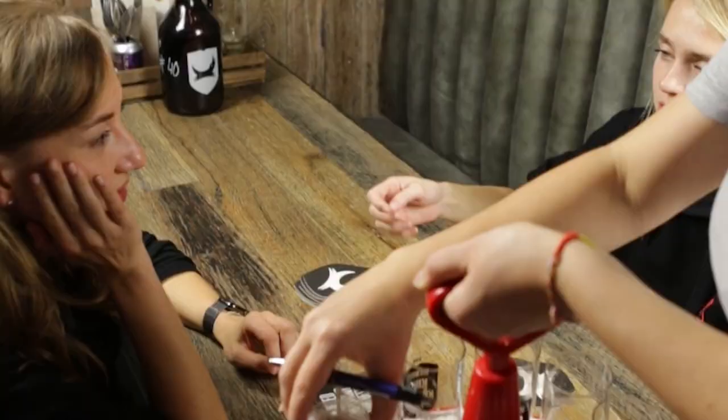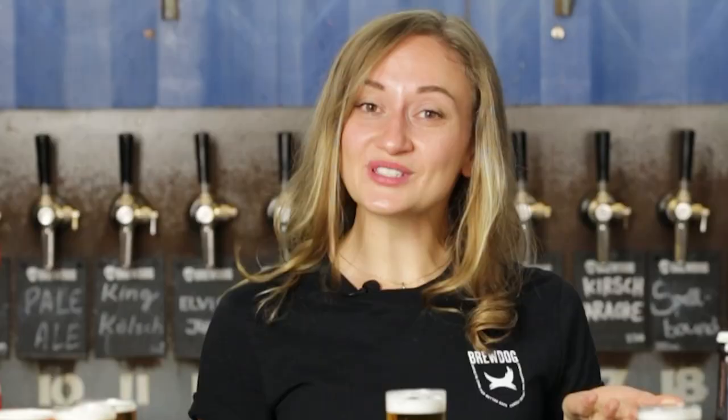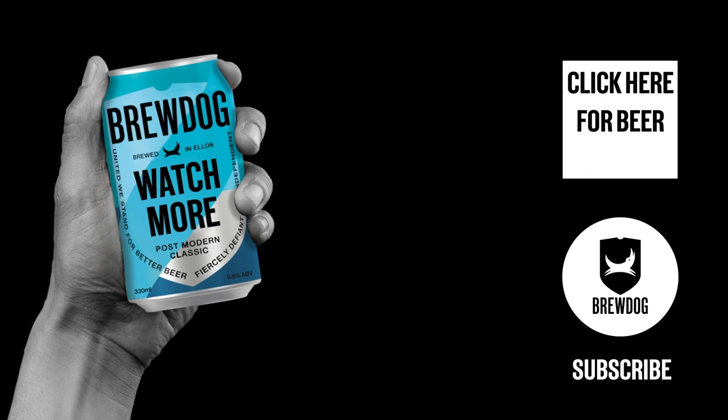As soon as your Stange is empty, the Kölbes will immediately bring you a new one to make sure that you always have a nice and fresh Kölsch standing in front of you. The way he keeps track of how many Kölsch you're drinking is by doing a tick on the coaster. This is the way we say cheers here, before taking your first sip of Kölsch.